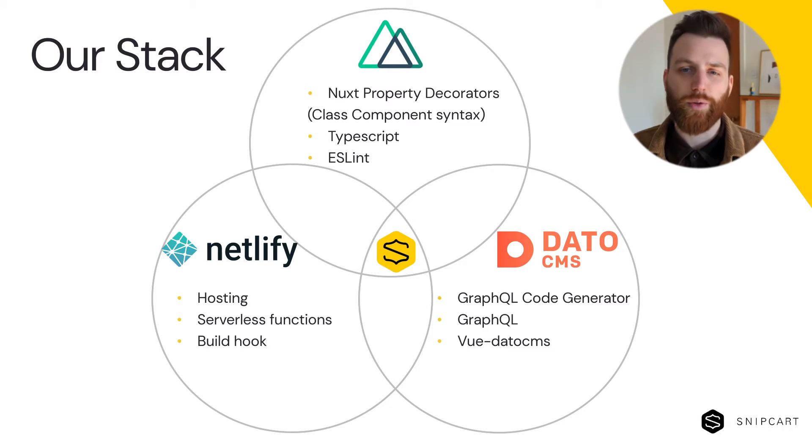The team was already experienced with Vue since most of our front end at Snipcart is built with it. And for static site generation, Nuxt was a no-brainer companion for how much it handles out of the box.